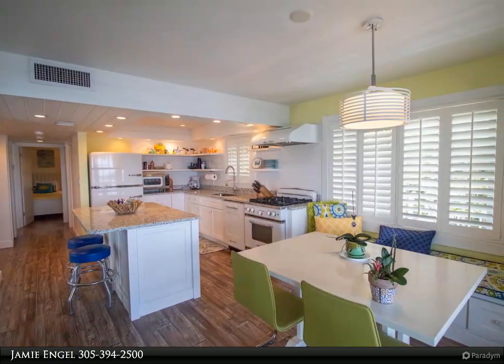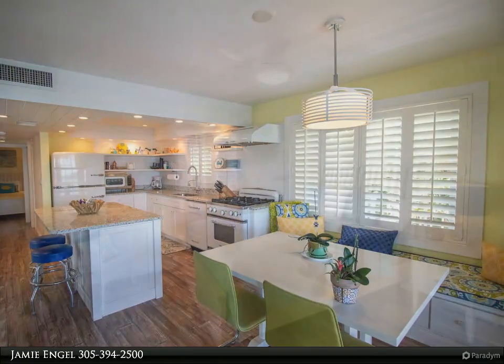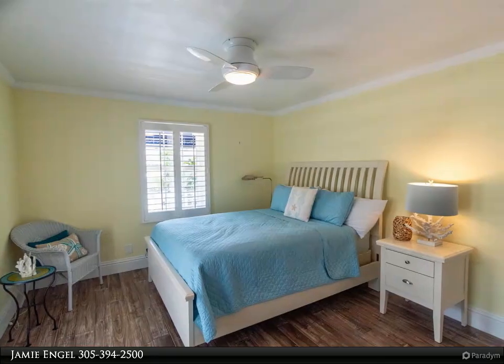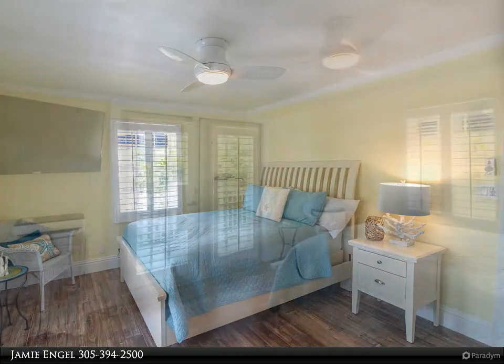So why wait? Come and indulge in the epitome of luxury island living right here in the fabulous Florida Keys. A blissful and captivating experience awaits you, and we can't wait to welcome you home to Isla Mirada Luxury Living.